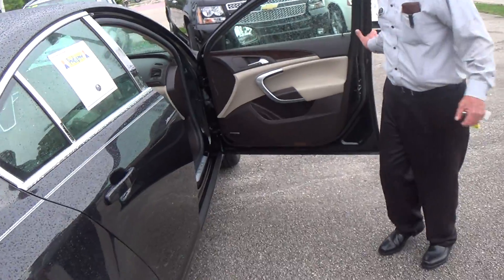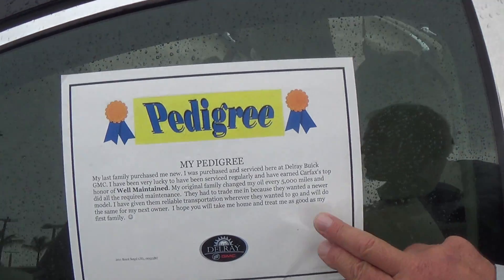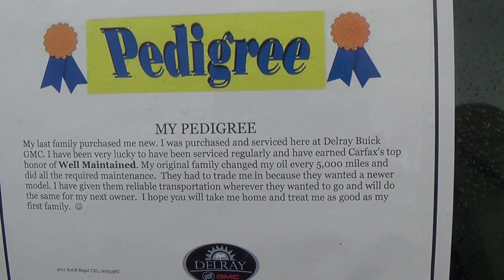And I even have a little pedigree — we call it a pedigree. This is from the people that traded the car in, and it lets you know how much they enjoyed it. They're talking about their own vehicle, which is something that's really nice.